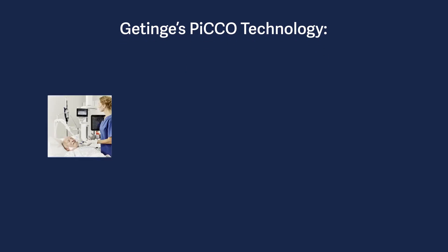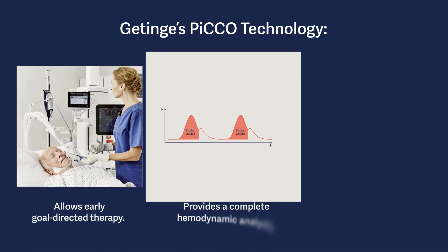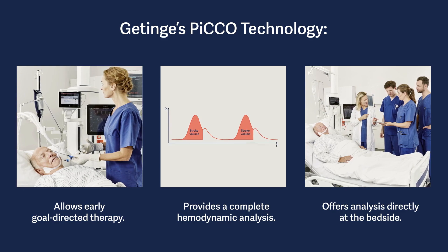This way, Getinge's PICO technology allows early, goal-directed therapy by providing a complete picture of the hemodynamic situation of the patients at their bedside. It can be easily repeated whenever required.